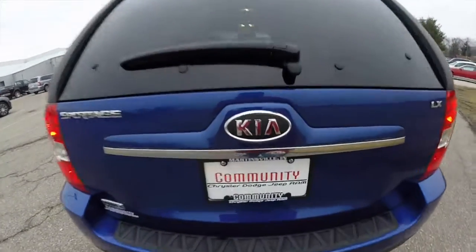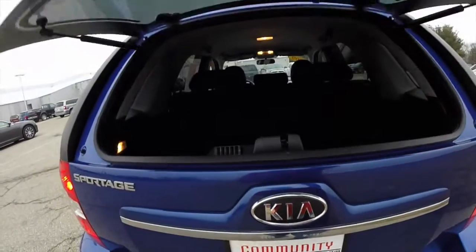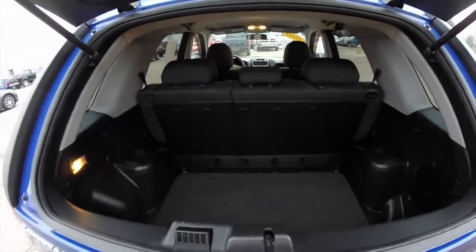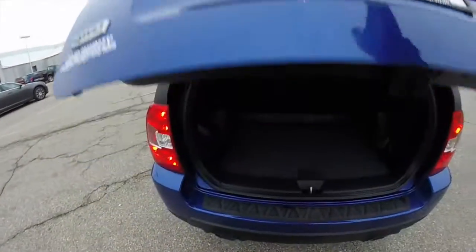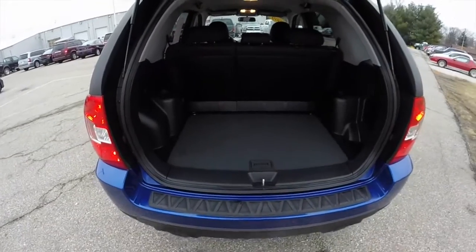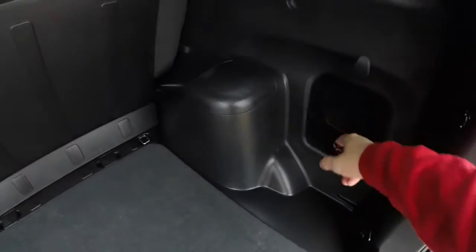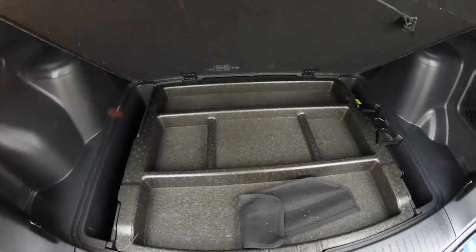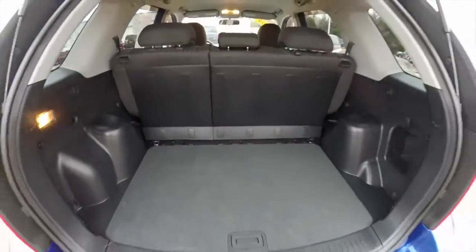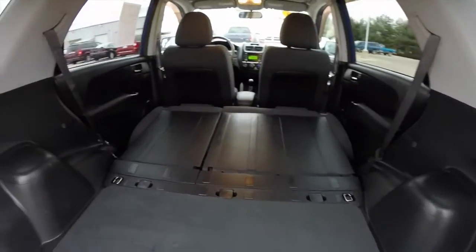Take a look at the luggage area. You can flip the glass open first, and then the actual door itself. It's very nice and spacious. There's a little cargo cubby here and a little storage bin. With both seats folded flat, it creates a nice spacious cargo area.